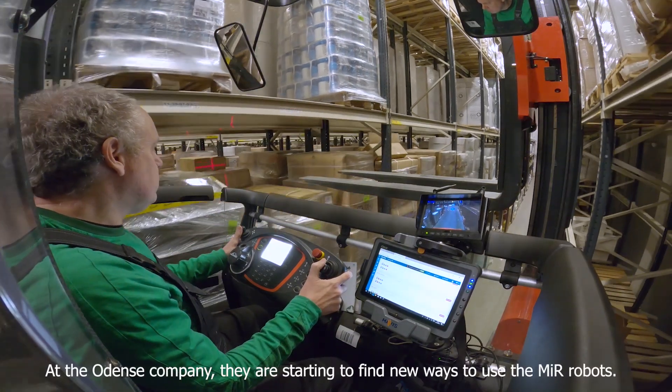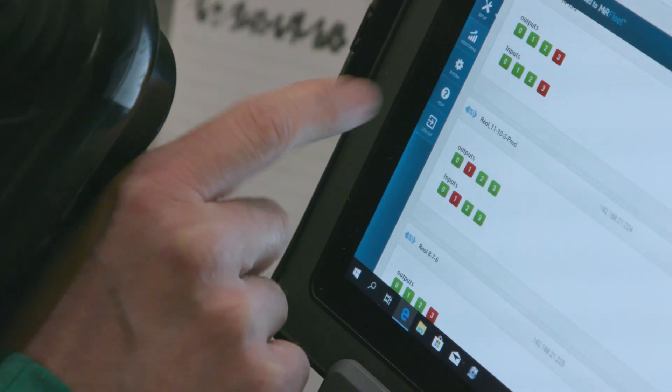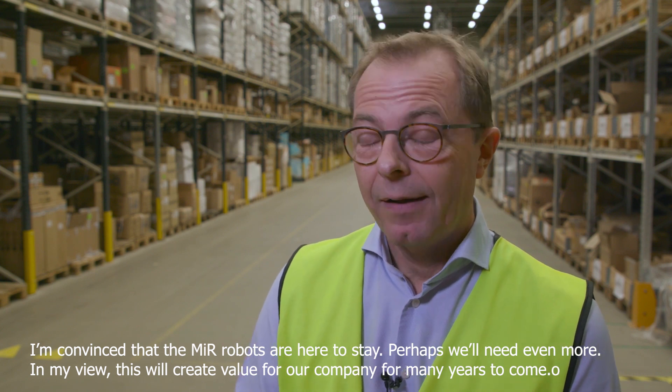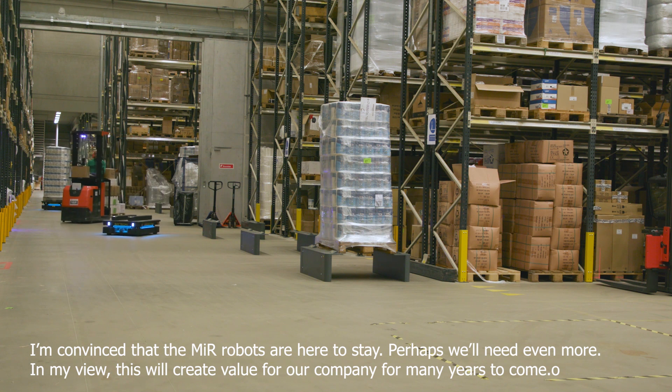At the UNSA company, they're starting to find new ways to use the MiR robots. I'm convinced that the MiR robots are here to stay — perhaps we'll need even more. In my view, this will create value for our company for many years to come.